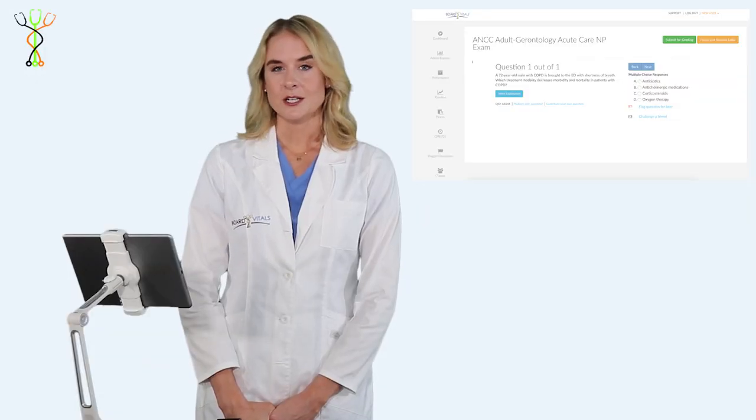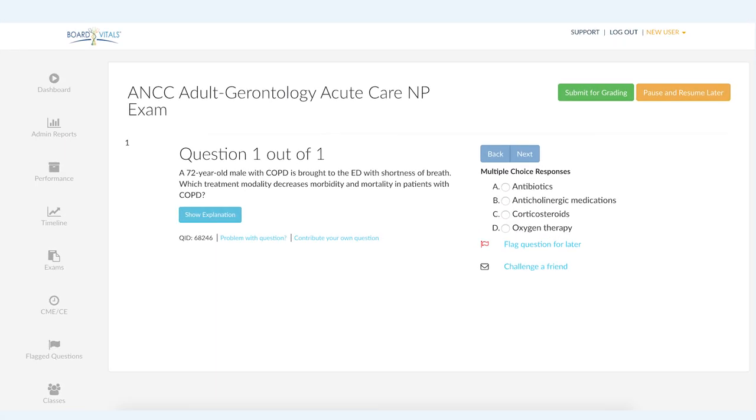So the first question: a 72-year-old male with COPD is brought to the emergency room with shortness of breath. Which treatment modality decreases morbidity and mortality in patients with COPD?